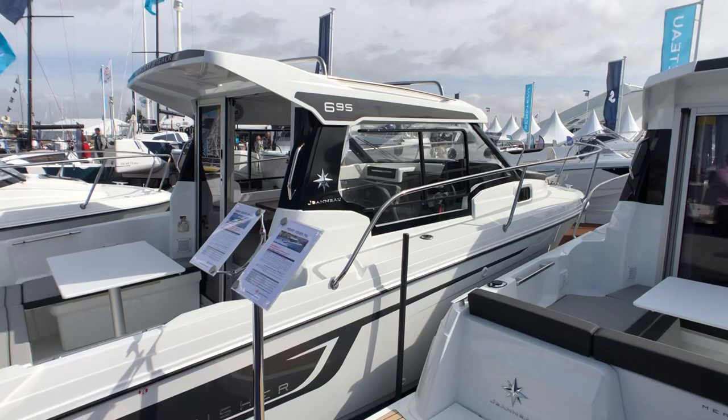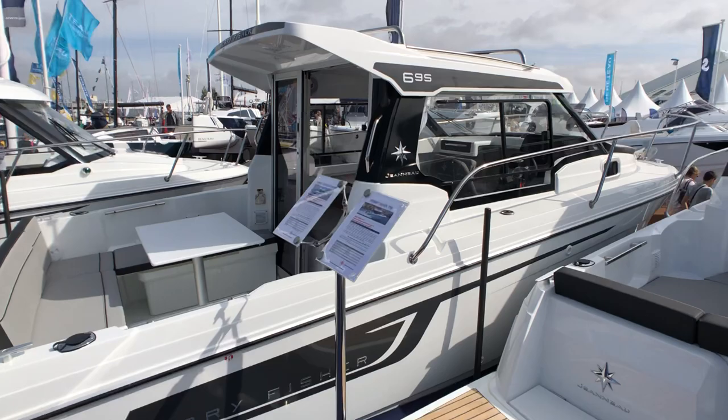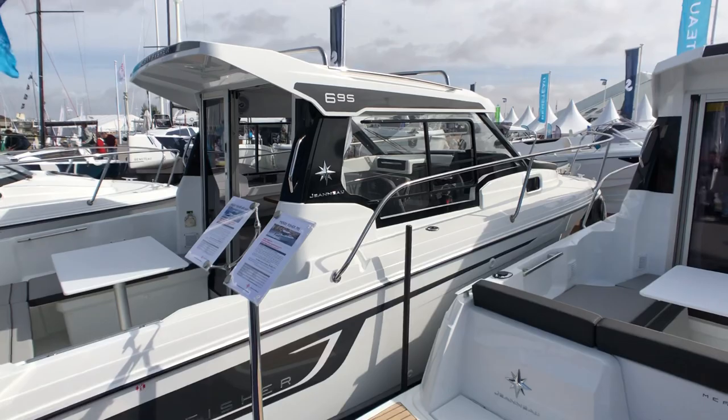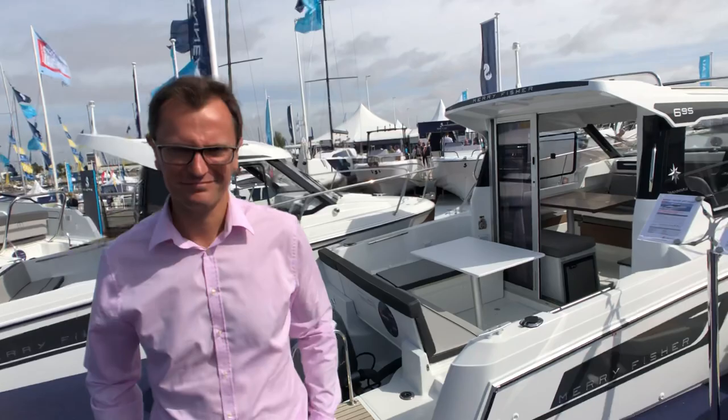Ladies and gentlemen, good afternoon. Nicolas Venant speaking, Gotting Out Magazine. Today, dear viewers, a live report from La Rochelle on the Jeannot booth to discover a world premiere: the first presentation of the new Jeannot Mary Fisher 695 Series 2. For this presentation, let's meet Vincent Piel, board product manager at Jeannot Shipyard.